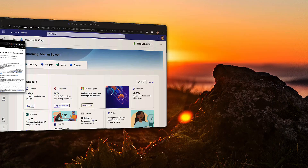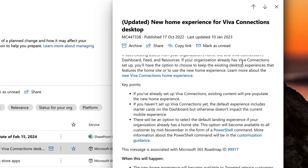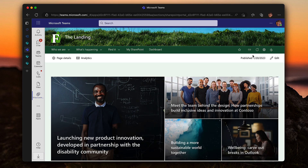I do encourage you to go back to the Message Center to check out that information — that was message MC447338. I'll also put a link in the description about the PowerShell command it mentions. Make that choice, because maybe you want to give this simplified experience to people in Teams, or maybe you want them to see your full home page with all the customization you've put in there. That was Darrell as a Service — we'll see you again soon. Bye for now.